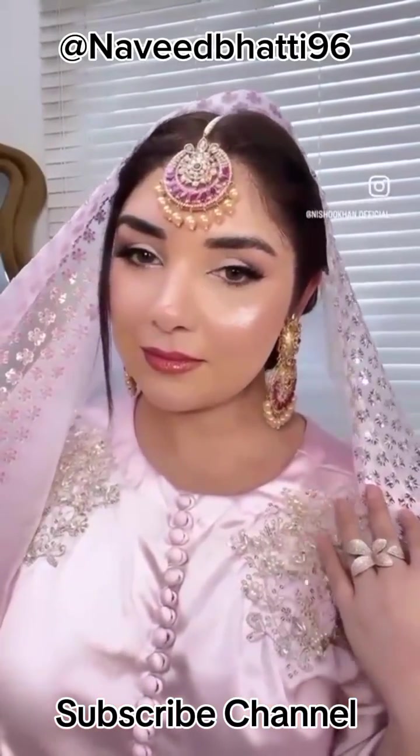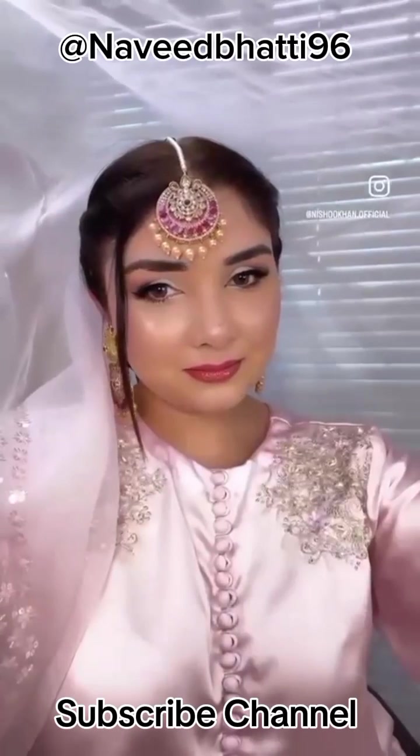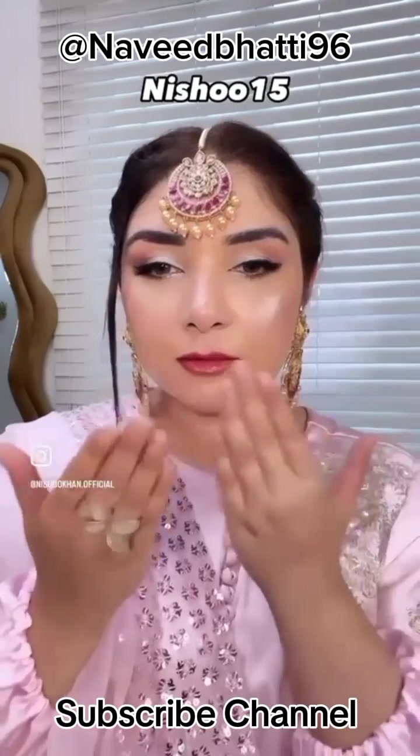And my look is done! In the comments section, I will select one winner. I hope you will like this video. Use my code for a discount. See you soon. Allah Hafiz.